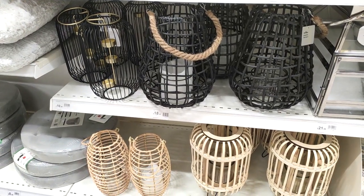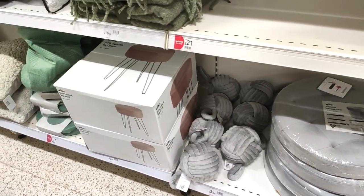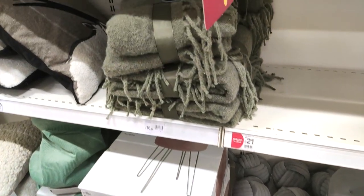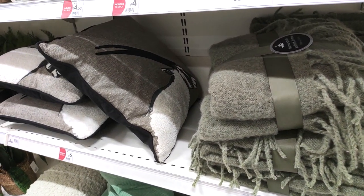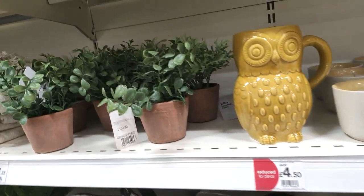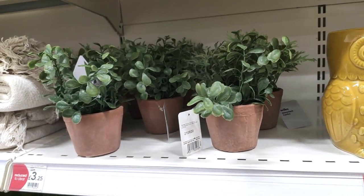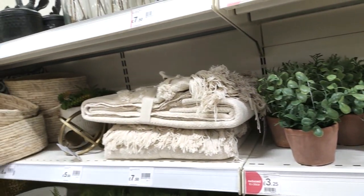They also had the Jo Malone style candles — I feel like everywhere is doing those now. And wouldn't those lanterns look really nice outside if you've got a lovely decking area? I'm loving the colour of this throw, and I love these little terracotta pots as well — green with terracotta just looks amazing.